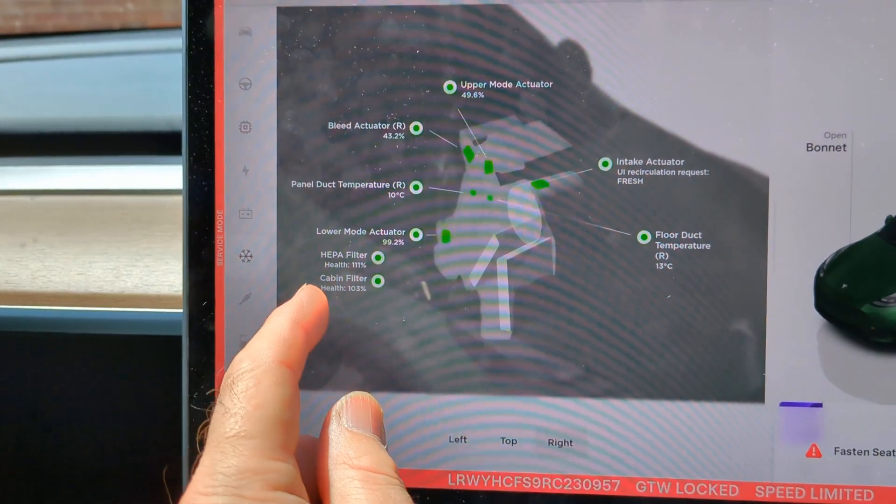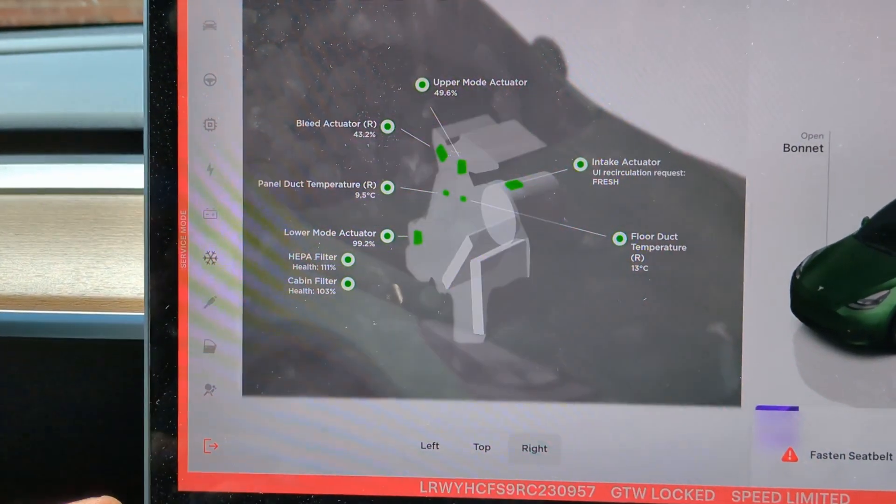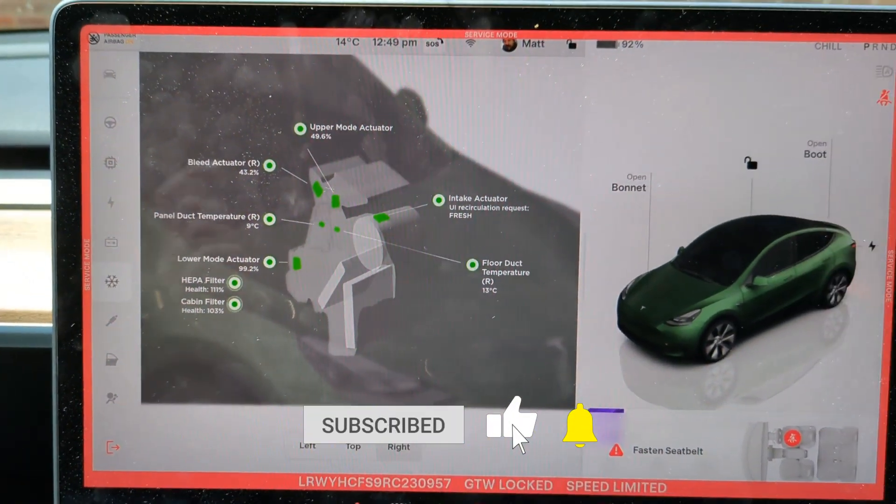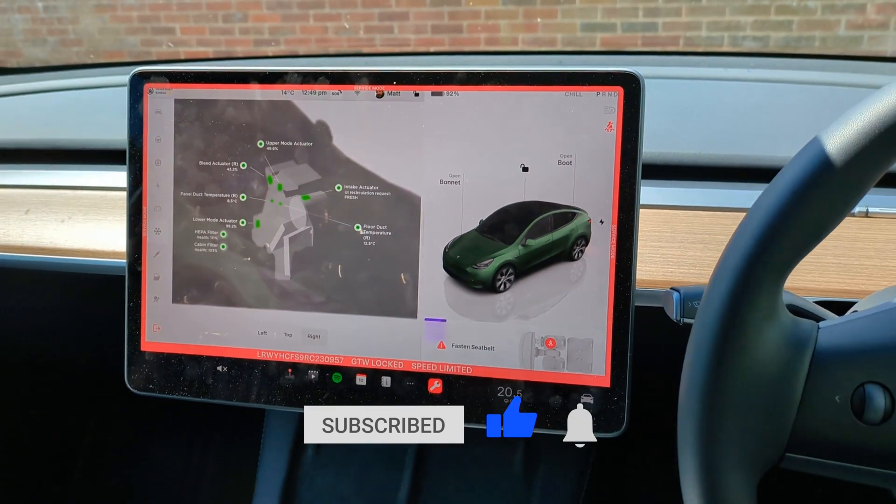But regardless, you can now go into the service mode and you get an indication of the health of your filters so you can judge when they need changing. It's all very, very clever.